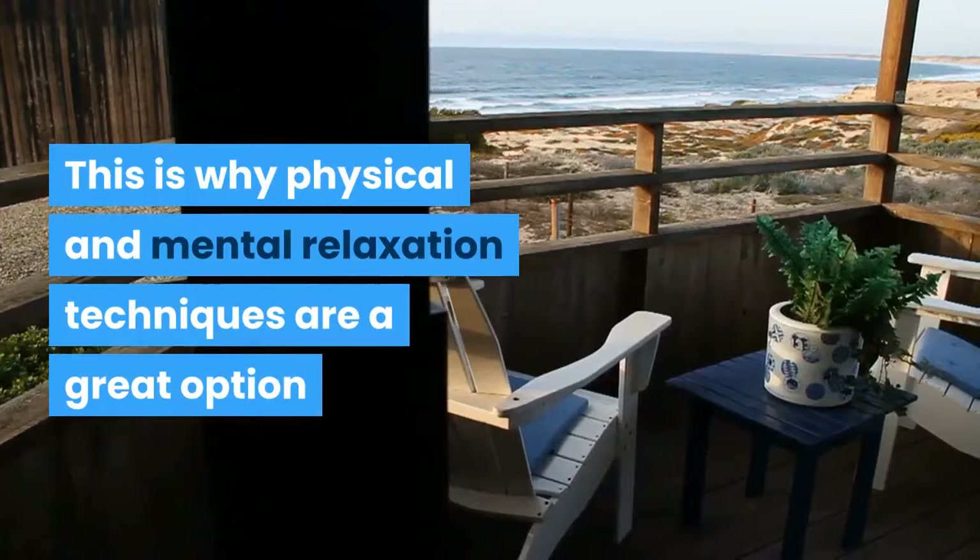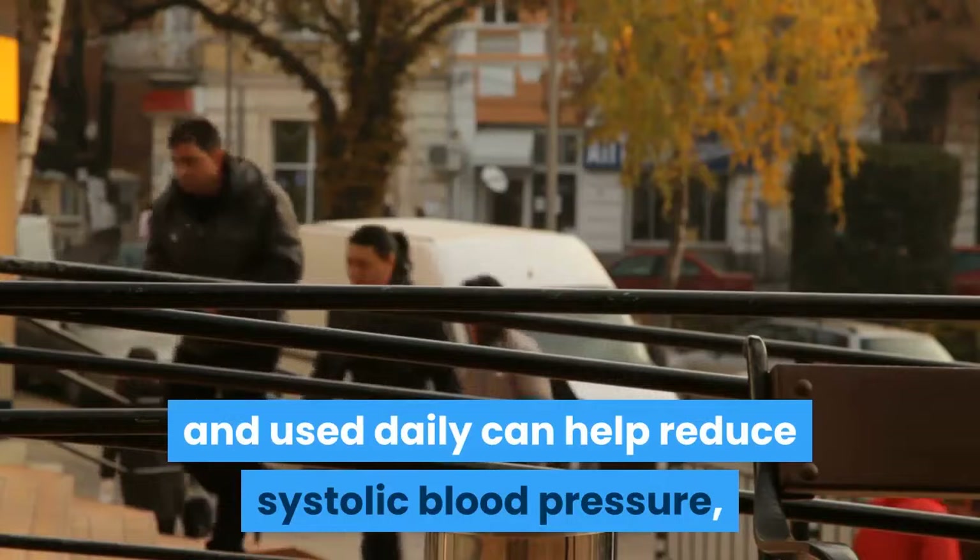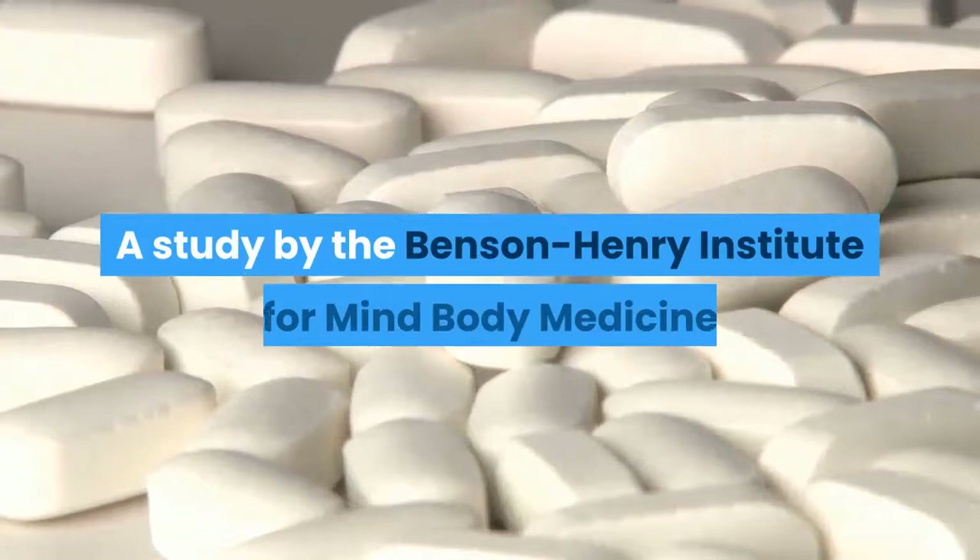Physical and mental relaxation techniques are a great option: they only take a few minutes to do, and used daily can help reduce systolic blood pressure, which is the most important reading for your health.